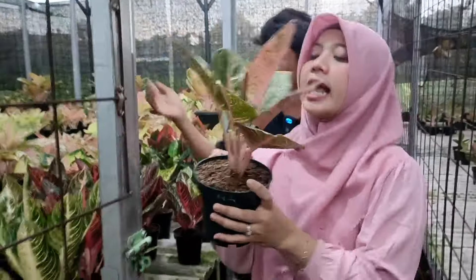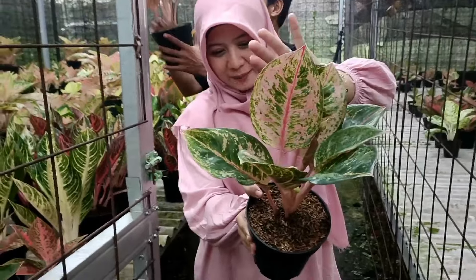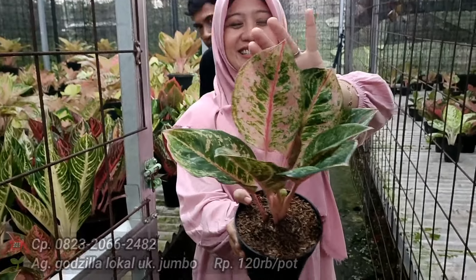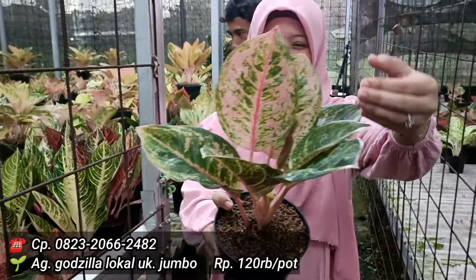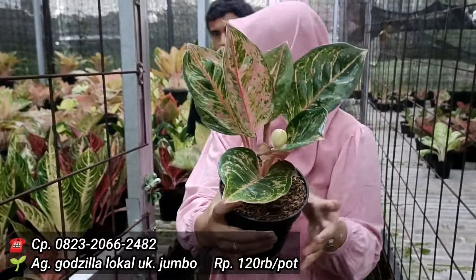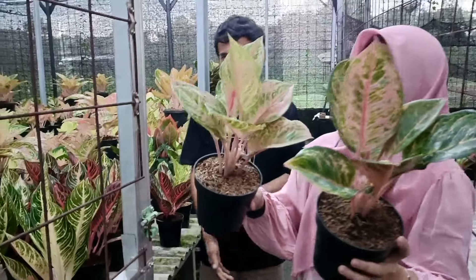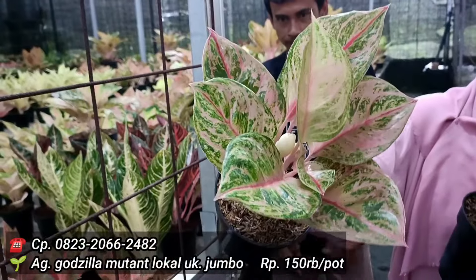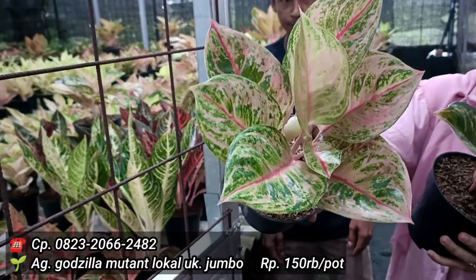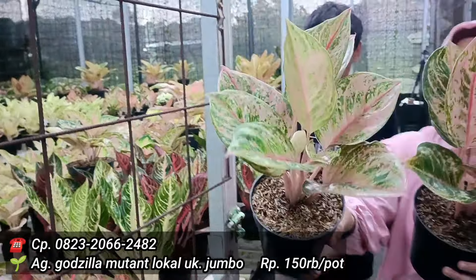Ini dari Godzilla ya? Daunnya mulet ya Bang Gandi? Iya betul. Berapa jualnya? Yang itu saya kasih 120 saja. Sudah bau bunga, berarti calon induk ya? Betul. 120 ribu. Kalau yang ini? Saya kasih 150 ribu saja karena warnanya lebih cerah, daun lebih rimbun, lebih bermutasi. Ada dua pilihan: 150 dan 125.